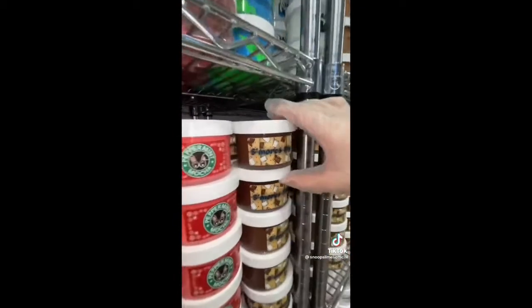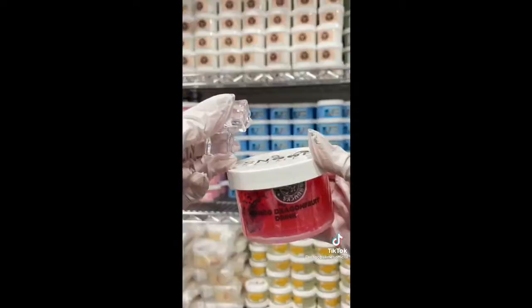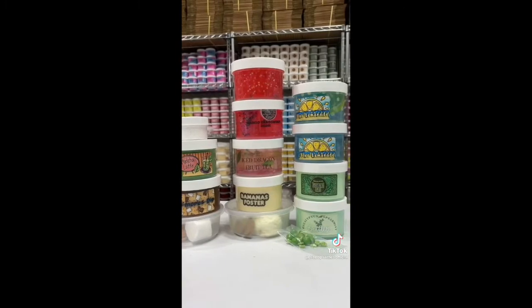They ordered all 3 of my newly released slimes from last restock: S'mores Sip, Peas in a Pot, and 2 Blue Lemonade Slimes. They also ordered other ones like Bananas Foster, Ice Dragon Fruit Tea, Mango Dragon Fruit Drink, Cookies and Cream, Matcha Latte, and Watermelon Crush.